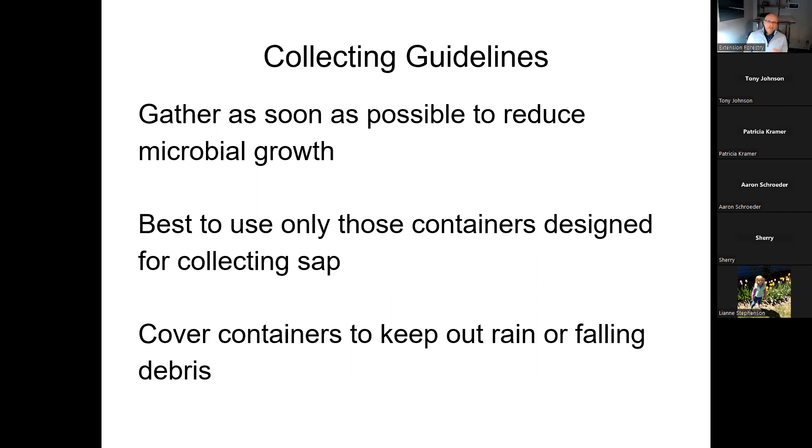You don't want sap sitting in bags or buckets too long because if it warms up, it'll spoil. If you see the sap in your buckets or bags is a milky color instead of perfectly clear, dump it out — that's already spoiled. Collect it once or twice a day depending on how much sap is being produced and the size of your buckets. Use only containers designed for maple syrup production or food grade containers. Metal buckets with welds can leach heavy metals that concentrate in the boiling process — definitely avoid that. Cover your buckets, because debris falls from trees and rain will dilute your sap.